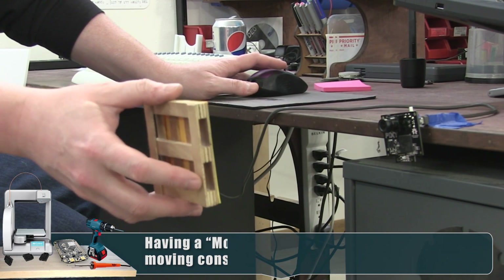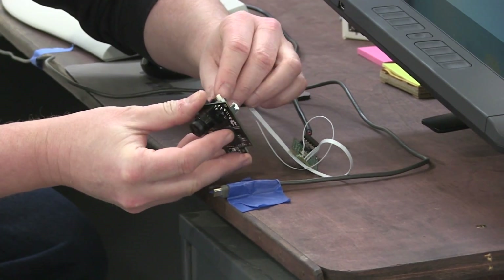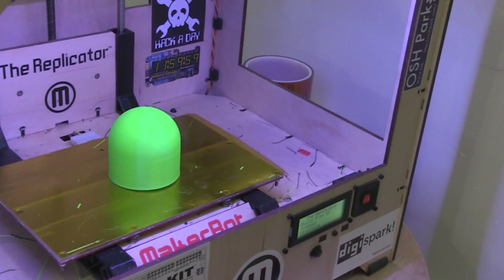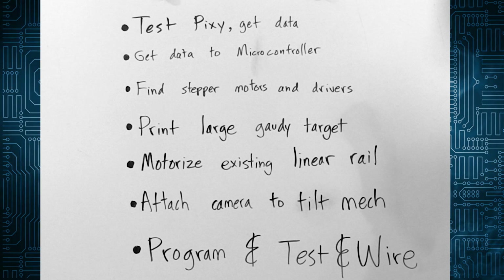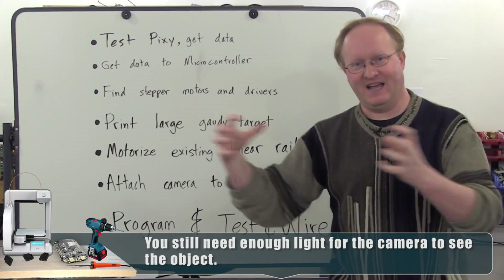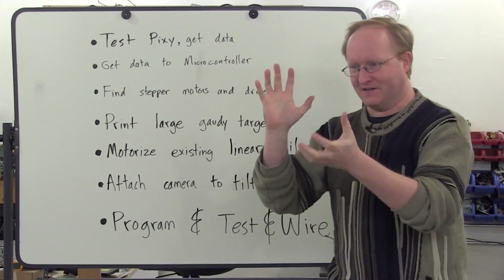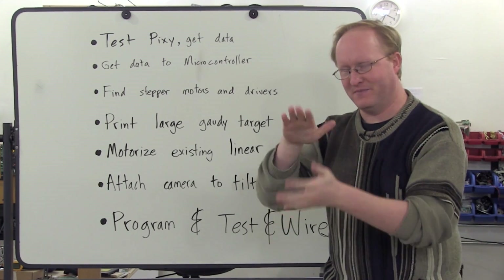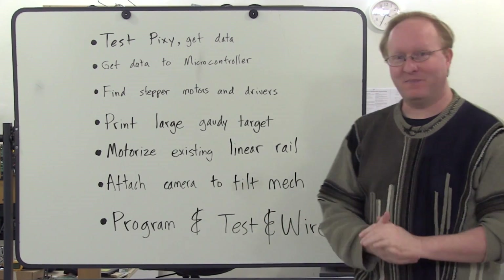Our challenge is to make a full-size camera physically track a target so we can use it to help us film. Here are the steps I anticipate: test the Pixi and make sure it works using a PC, then get data going to a microcontroller — handy for driving the stepper motors, so we'll set up some motors and a stepper driver. Then we'll print a large gaudy target like hot pink or neon green, motorize our existing linear rail with 3D printed pulley parts, make a tilt mechanism for the show camera, and finally program, test, and wire it all up.